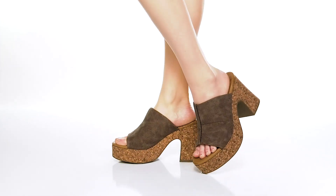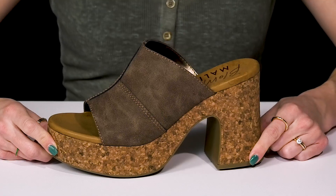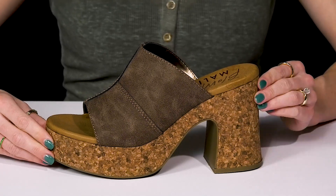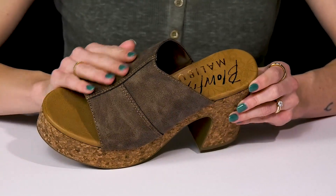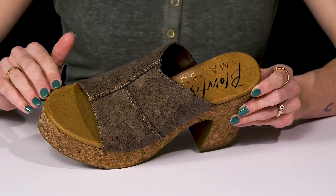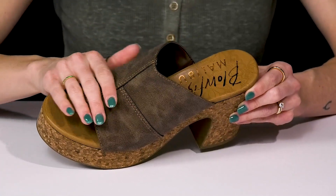Add the perfect addition to a date night outfit while wearing these heels from Blowfish Malibu. These are going to look super cute when you style these with a dress or even some wide leg pants. They have a faux leather upper with an open round toe construction, and I really like how this strap is super wide to add a lot of security to the foot.